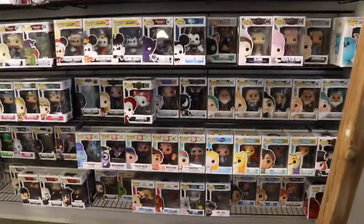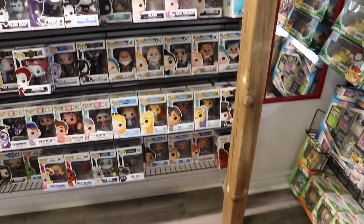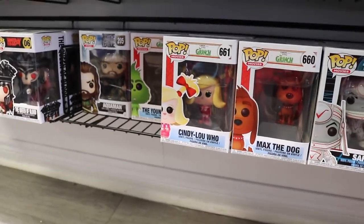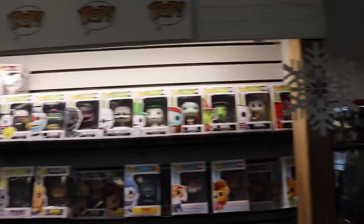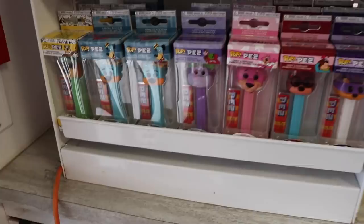Over here in the Disney section, they've got the Pets — Siamese Cat, that one's neat, I haven't seen that one in forever. We've got Wreck-It Ralph, the original Alice, some ones from Aladdin, Zootopia — Mr. Big is here, and Max the dog. Then we've got some of the ones from Nightmare Before Christmas. Hey guys, over up here at the front, they've got a bunch of Pez — I think I have all of these but it's still cool to show off.